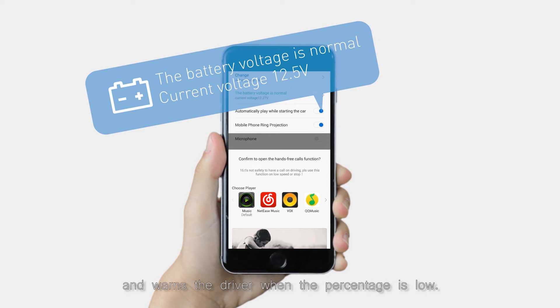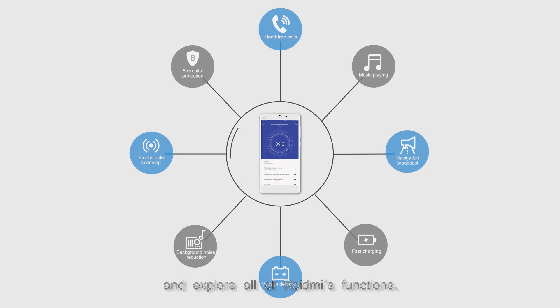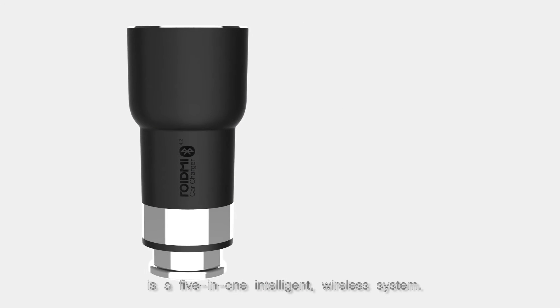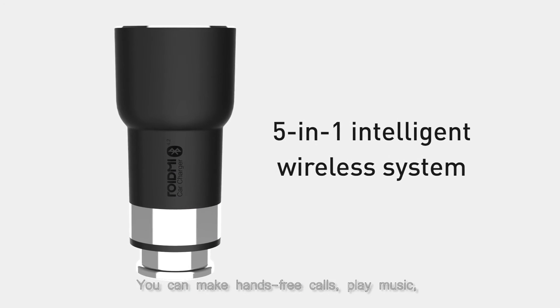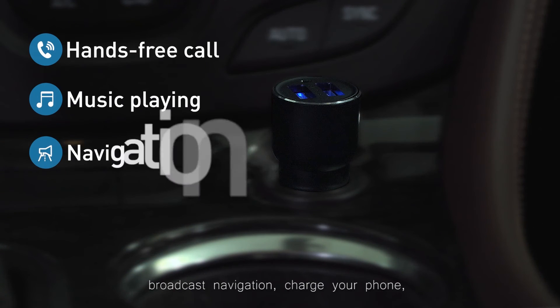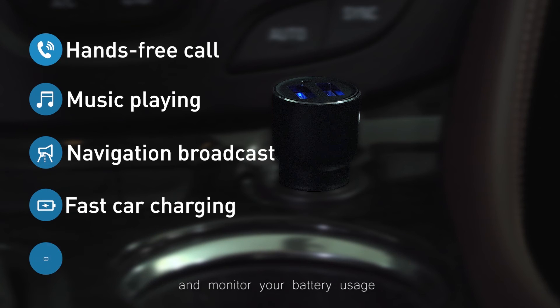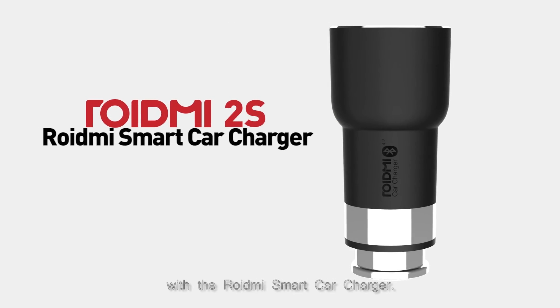The charger also monitors battery usage and warns the driver when the percentage is low. Download the Roid Me app and explore all of Roid Me's functions. The Roid Me smart car charger is a five-in-one intelligent wireless system — you can make hands-free calls, play music, broadcast navigation, charge your phone, and monitor your battery usage with the Roid Me smart car charger.